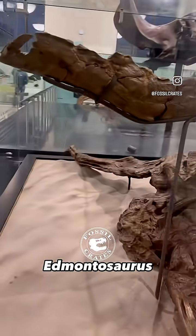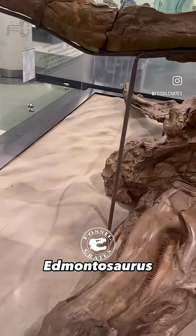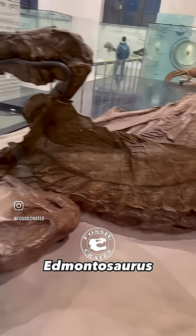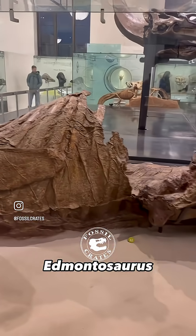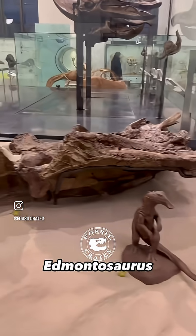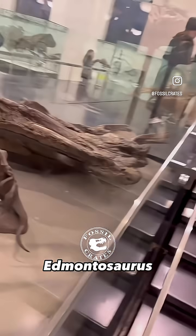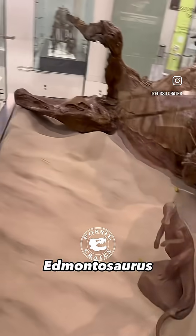This is a mummy. It was the first mummy found, as far as I know. And though it once had skin on the head, it wasn't originally recognized as a mummy — they weren't looking for skin. This animal laid desiccated on the surface for a little while before being buried in just the right conditions that create these mummies.